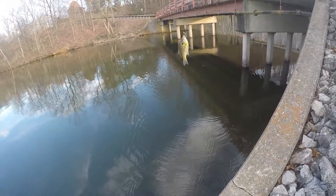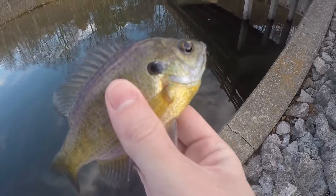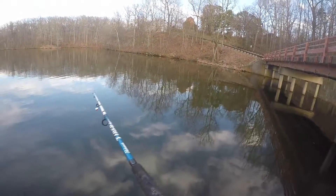Bluegills are also great for new anglers, since all you need is a bobber, hook, and bait. They are typically found in large numbers wherever they are present.